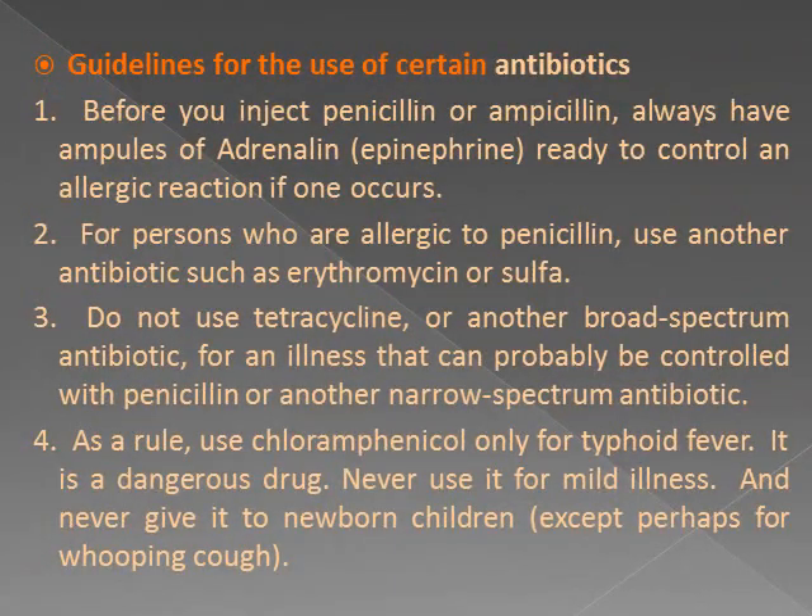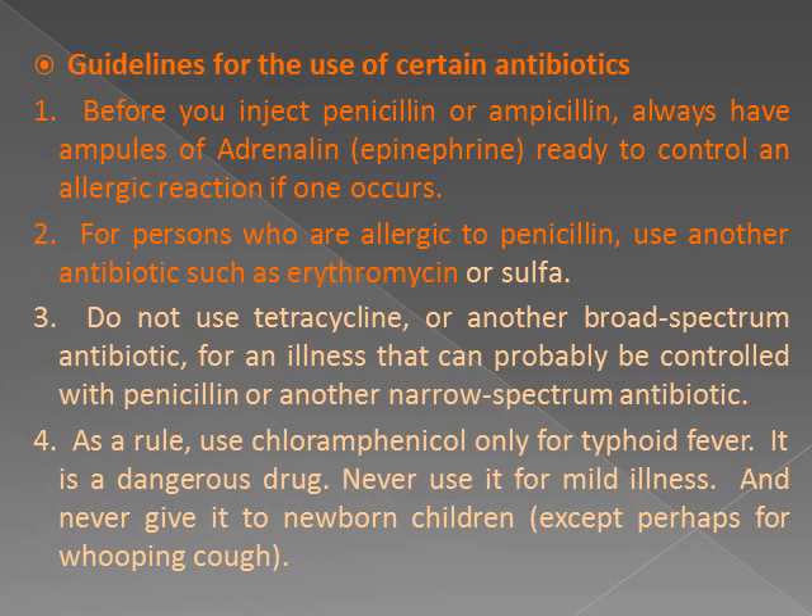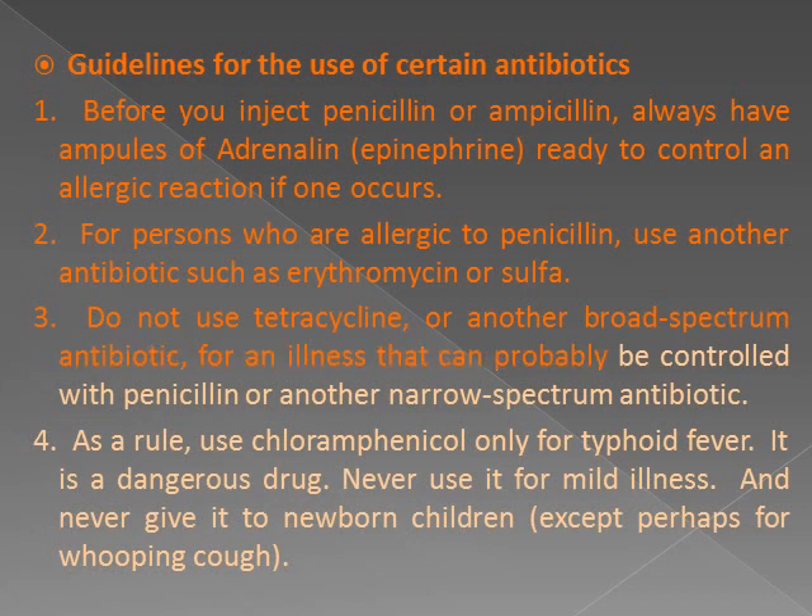Guidelines for the use of certain antibiotics: 1. Before you inject penicillin or ampicillin, always have epinephrine ready to control an allergic reaction if one occurs. 2. For persons who are allergic to penicillin, use another antibiotic such as erythromycin or a sulfa drug. 3. Do not use tetracycline or another broad-spectrum antibiotic for an illness that can probably be controlled with penicillin or another narrow-spectrum antibiotic.